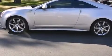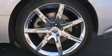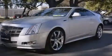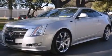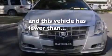The following features are also included: a power driver's seat, cruise control, steering wheel mounted controls, leather seats, side impact airbags, variable valve timing, fog lamps, a traction control system, and an anti-lock braking system. This vehicle has fewer than 16,000 miles on the odometer.